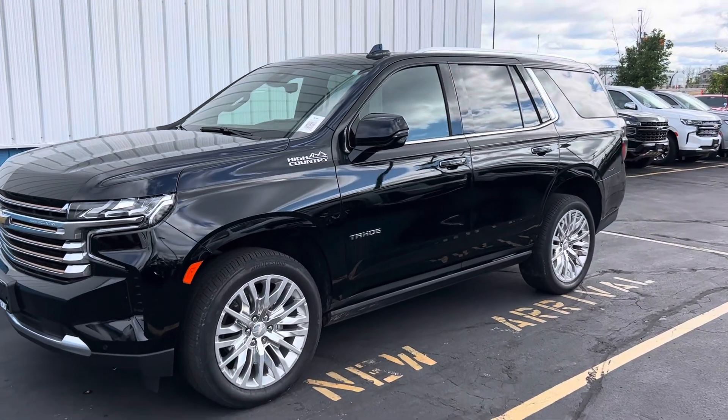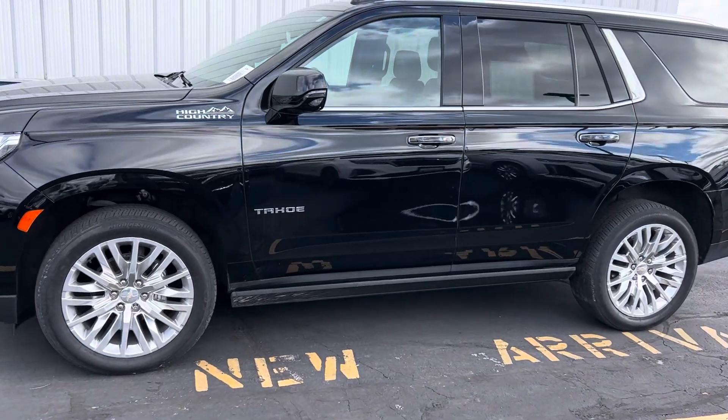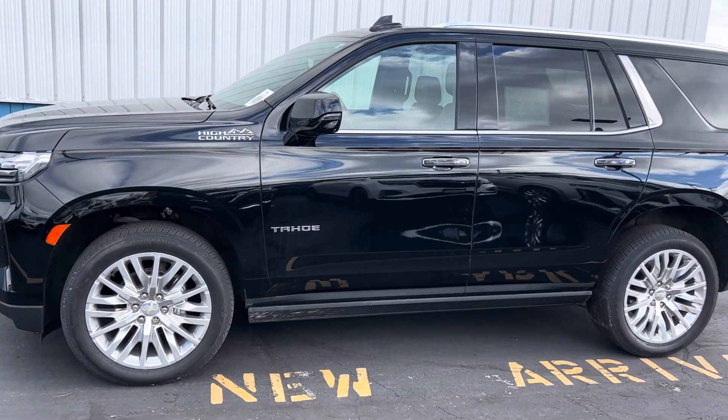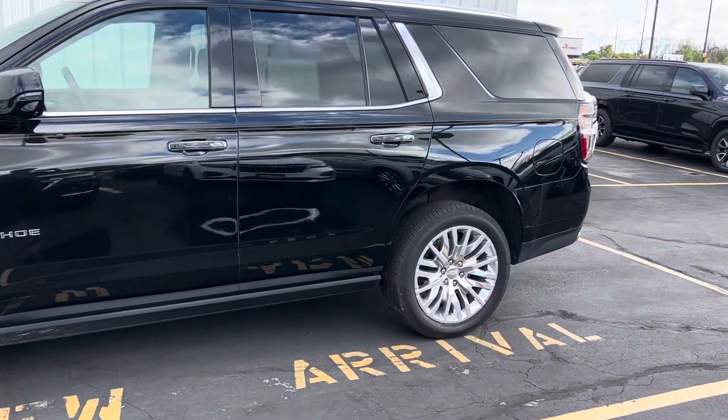Hey AJ, it's Brennan at Van Horn Chevrolet in Plymouth, giving you that walk-around video on that 2023 Chevrolet High Country Tahoe that you were interested in. Just wanted to show you some of the brief features on the vehicle. Let's get started.